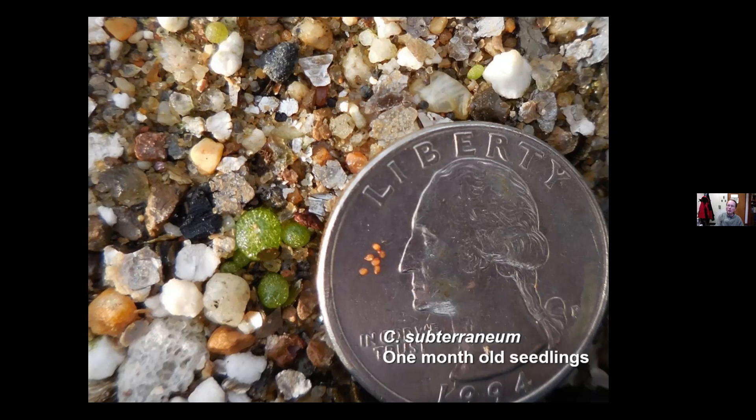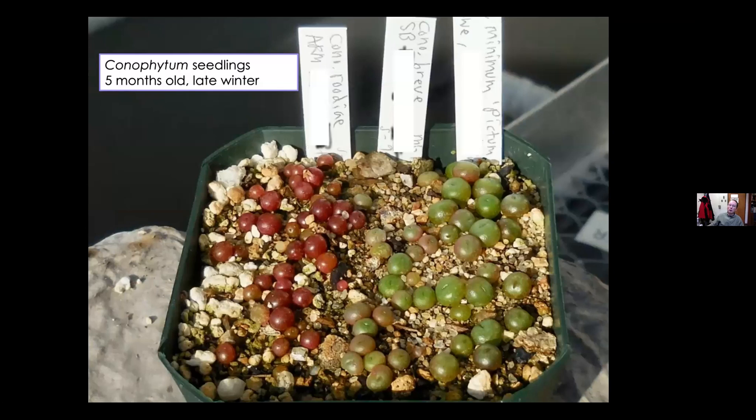I generally sow seeds in early autumn and try to keep them going for the next six or seven months until spring, at which point they'll really want to go dormant. If they're not large enough, they can easily die off over the summertime. Some people start seeds in wintertime, which may work better in milder climates like England or parts of continental Europe where summers aren't as hot. But here with our hotter summers, I definitely like to start seeds at the start of autumn — the natural time seeds would germinate in the wild. Here are some older seedlings getting close to half a year old, about the size of peppercorns — a good size to make it through the summer dormancy.